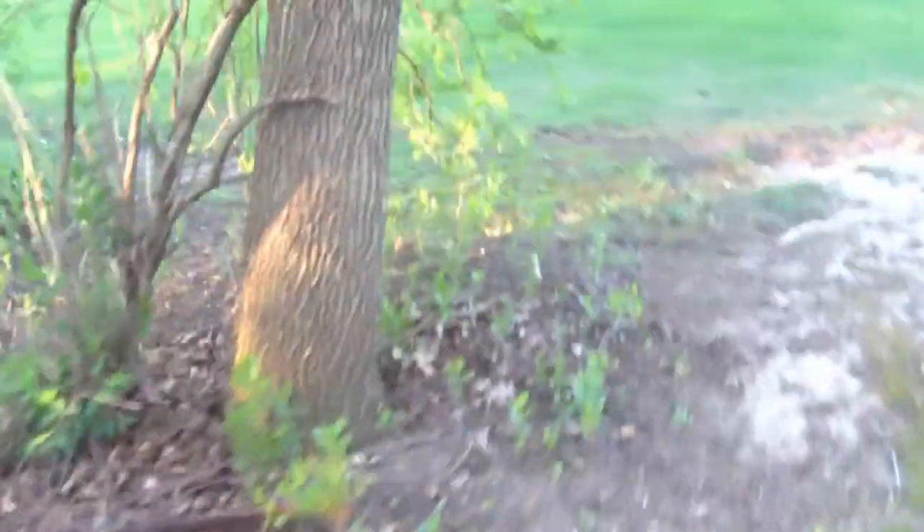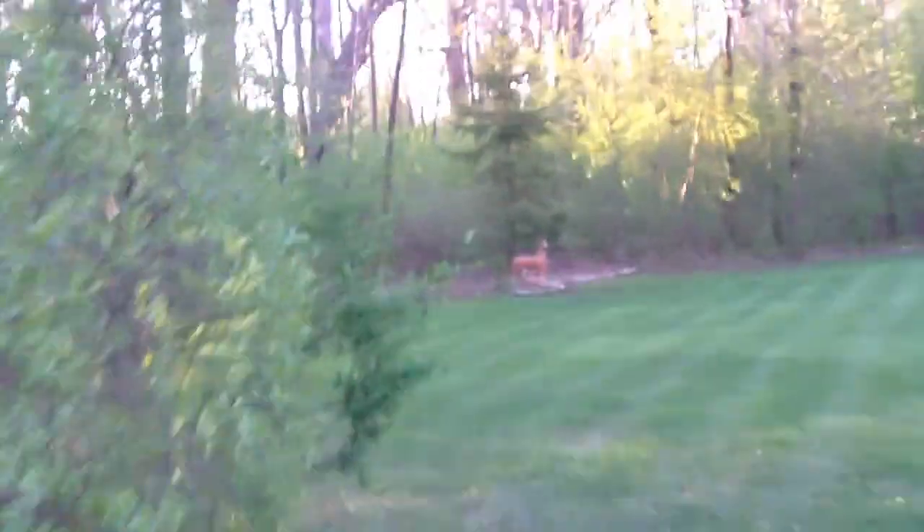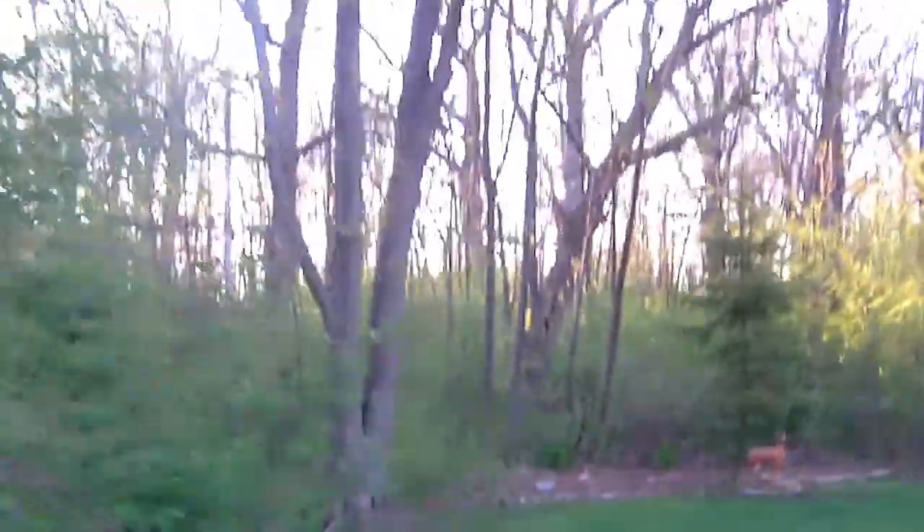And I might as well show another tree damage — well, not tree damage, a tree that got damaged somewhere over here. If you look, see that big one that's leaning over there?